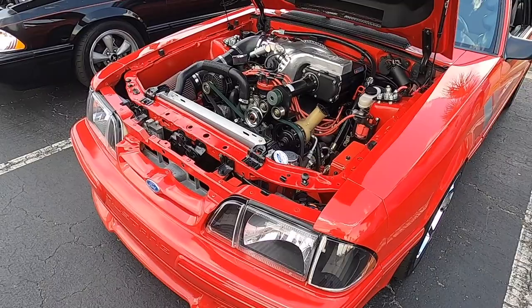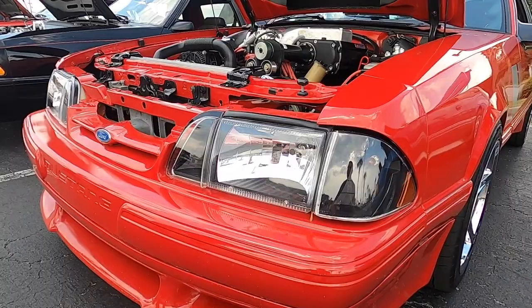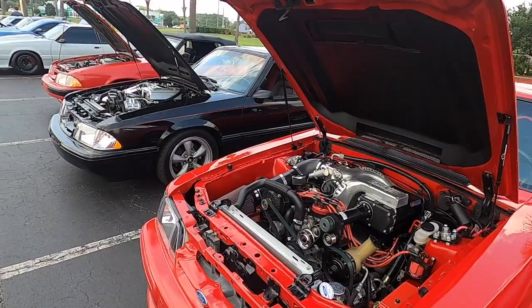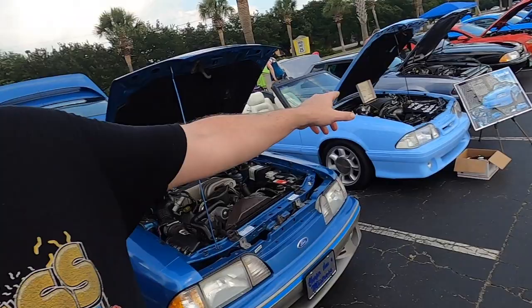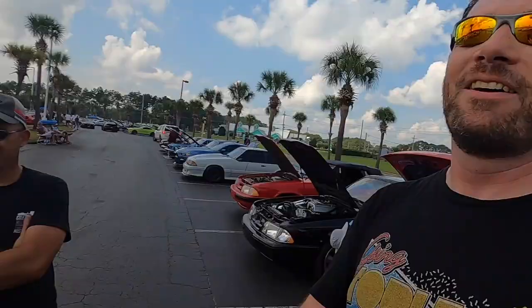These are unique headlights — what do you call these? They're clear. Okay, not just smoked. That's cool. You've been driving and enjoying it for like 5,000 miles. Are you going to change anything? No, I like it. You've got to enjoy them, right? That's where I'm at — that's where I'm at with my car right now too.